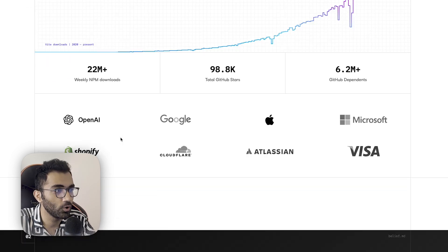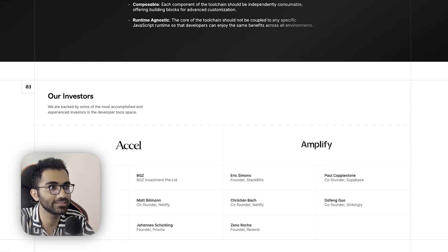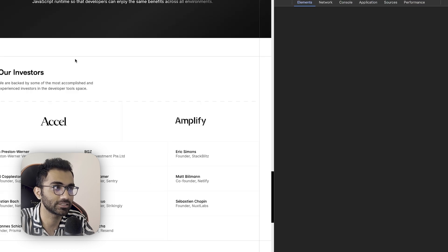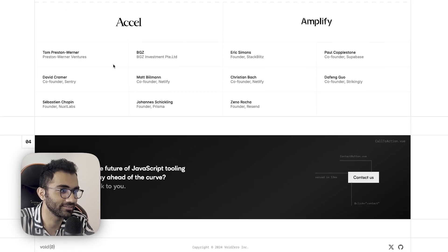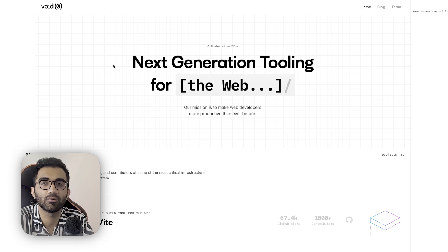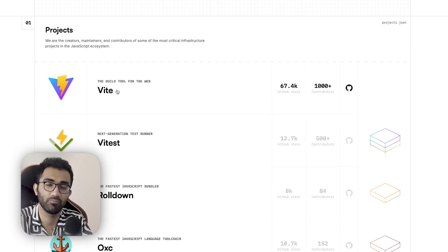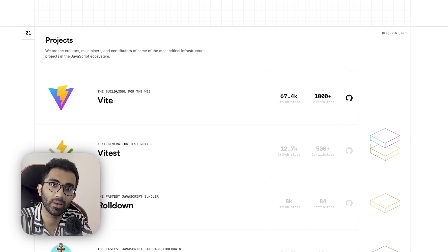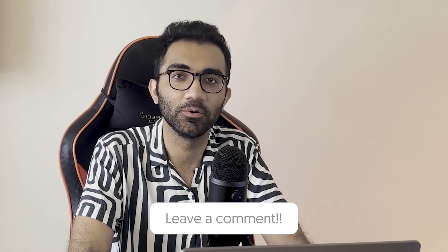VoidZero is an interesting name — it's actually a valid JavaScript expression. You can literally write void 0 and it returns undefined. Maybe that's the philosophy behind it. It's an interesting project; let's see what happens in the next six months to a year. I'm rooting for them because Vite has pushed the ecosystem a lot and pushed tools like webpack and RSPack to innovate and become faster.